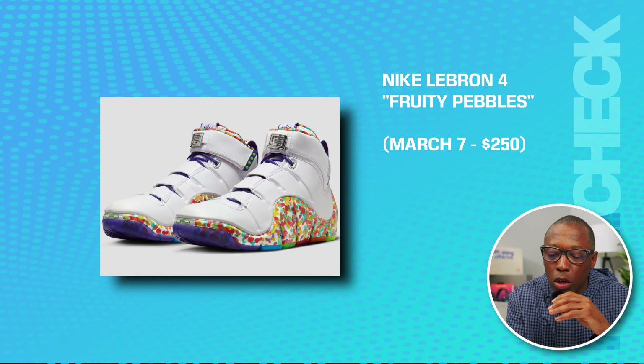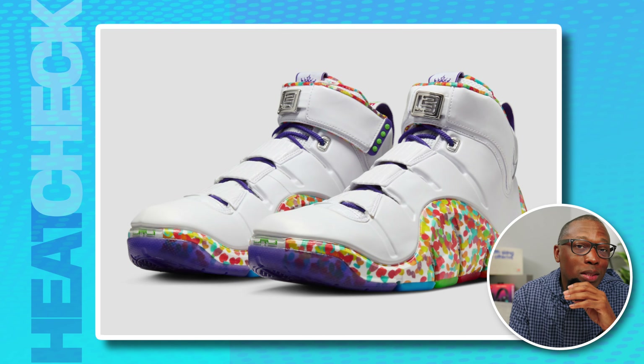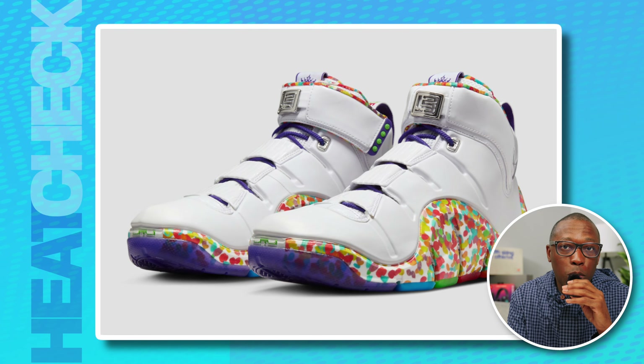The Nike LeBron 4 Fruity Pebbles is on March 7th for $250. Originally a player exclusive for LeBron James back in 2006, the LeBron 4 Fruity Pebbles is getting quite the rollout as both regular and cleated editions are dropping on the same day.